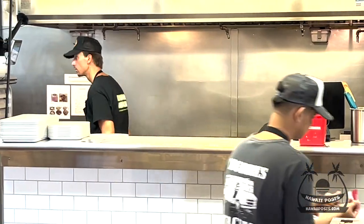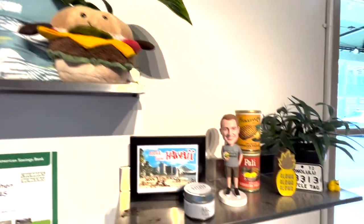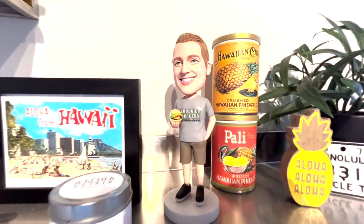There's an open-air kitchen so you can watch your food being made — that's always nice to see. And on display is a bobblehead of the owner, Jeffrey Nedry.